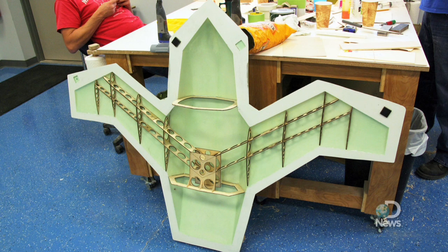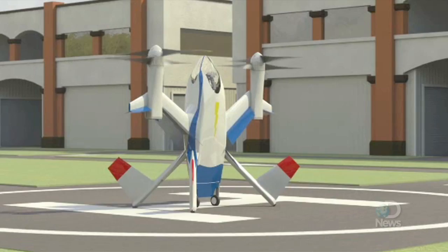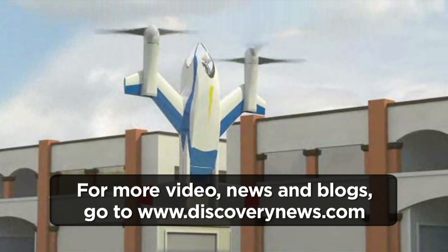A scaled-down remote control model of the aircraft is under construction by one of NASA's research partners, with hover tests scheduled for March and flight transition tests after that. For Discovery News, I'm Jorge Ribas.